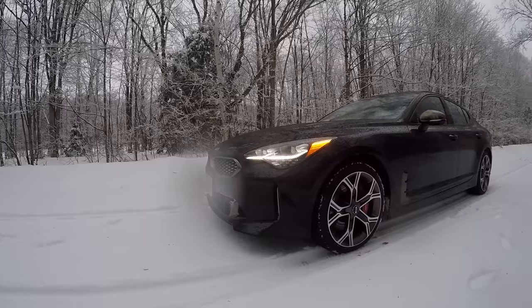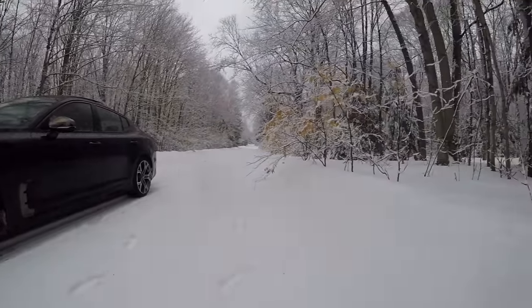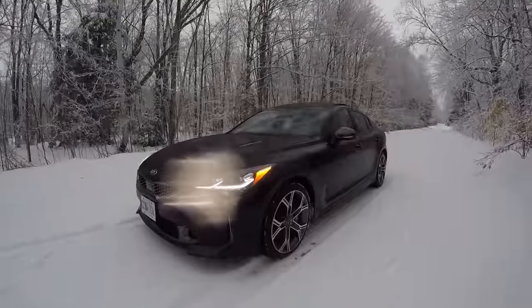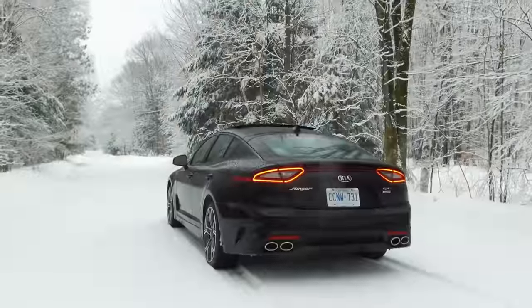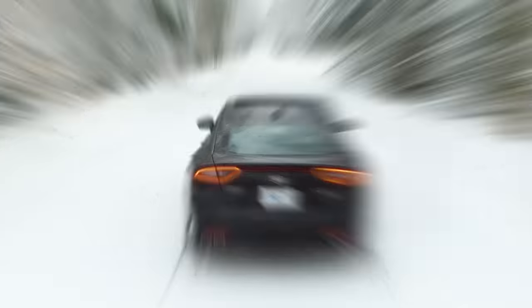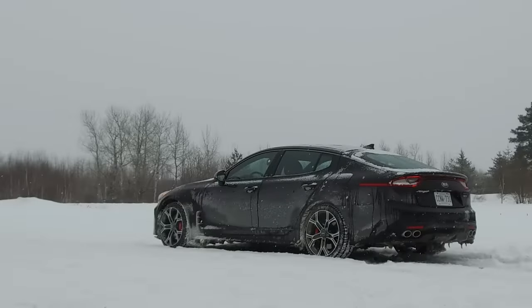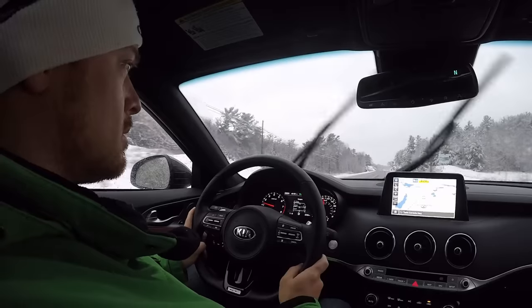But right now, can we just take a second to appreciate what a gorgeous-looking machine this is? Even if you recognize a lot of these styling cues from elsewhere, or maybe you call the Stinger a Maserati like me, it remains that this is a car that is not done justice by photos and video. If you think it looks good on your screen, you've got to go check one out in real life. Heck, even the key is beautiful — who does a key that well? Seriously.